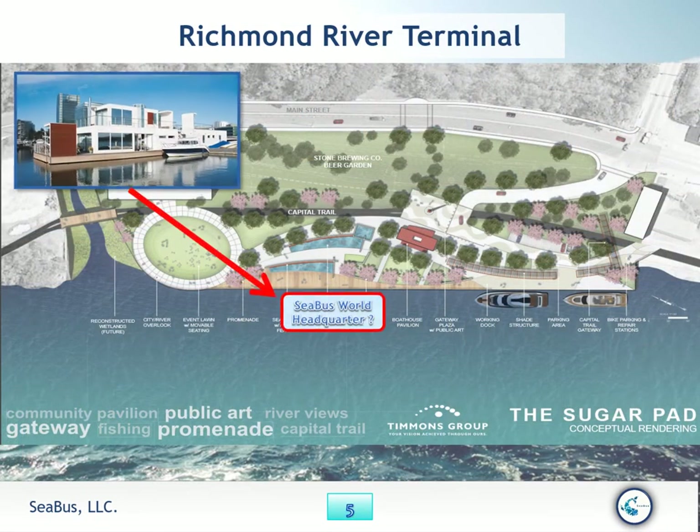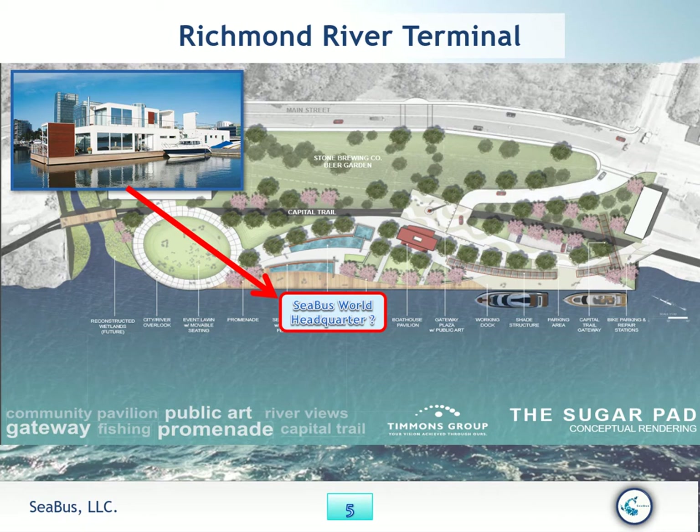Here in Richmond at the River Terminal, Sugar Path — Seabus headquarters. We're looking at this place to have a Seabus dock there to pick you up and to travel. It's currently under construction. Would you like to be a part of that?